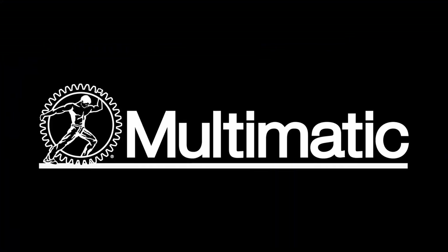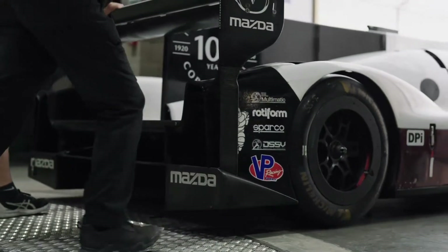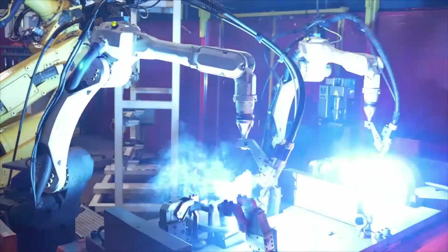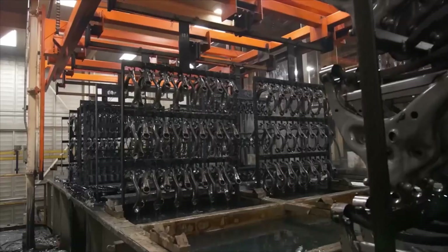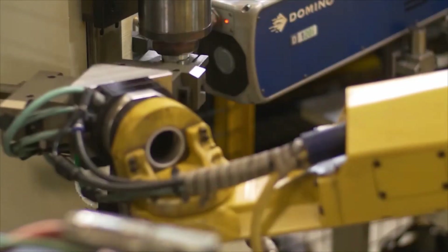First up, the Canadian Multimatic. Multimatic is by far the youngest of the 4, at least when it comes to their racing department. The overarching Multimatic company started building parts for major automotive brands in the 50s, and moved to developing new parts for them instead in the late 80s. The Multimatic engineering unit was formed and Larry Holt was put in charge.